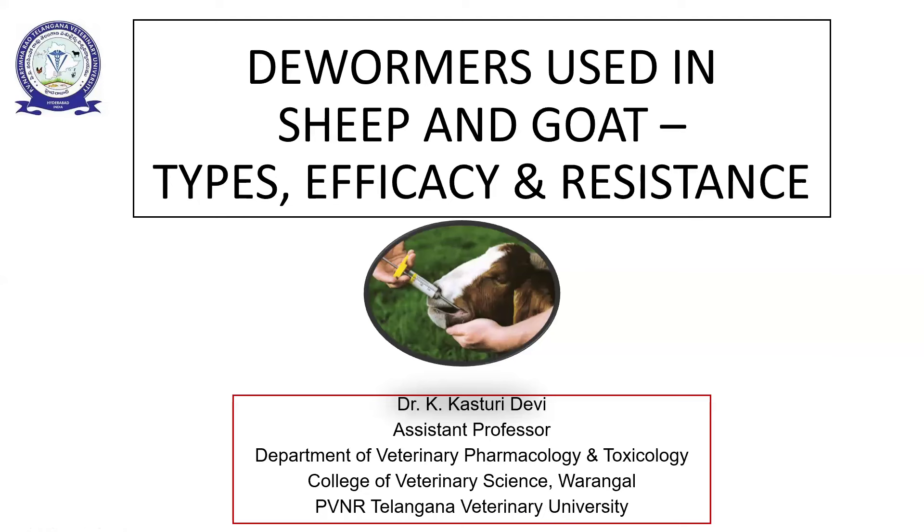Myself, Dr. K. Kasturi Devi, working as assistant professor in the Department of Veterinary Pharmacology and Toxicology. Today the topic of my presentation is dewormers that are used in sheep and goat, their types, efficacy and resistance.